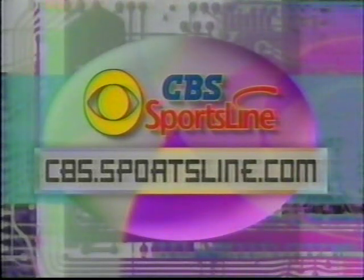For all you computer-friendly fans out there, you can travel the road to the Final Four in cyberspace by checking out CBS Sports Online. You'll find breaking news, scores, highlights — everything you want and need to know about the tournament at cbs.sportsline.com. Road to the Final Four continues after a word from your local station.